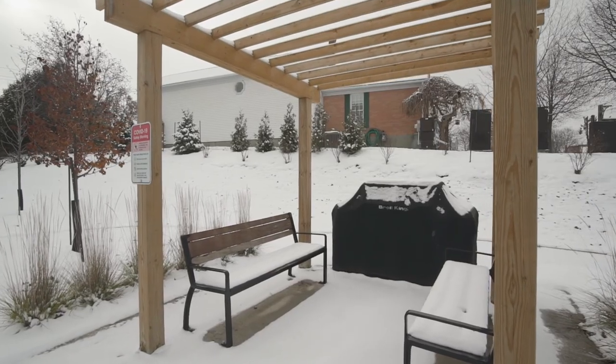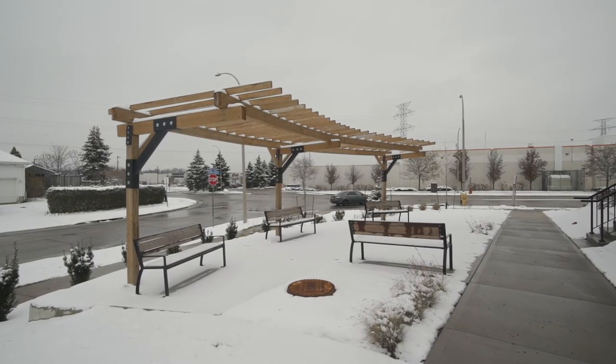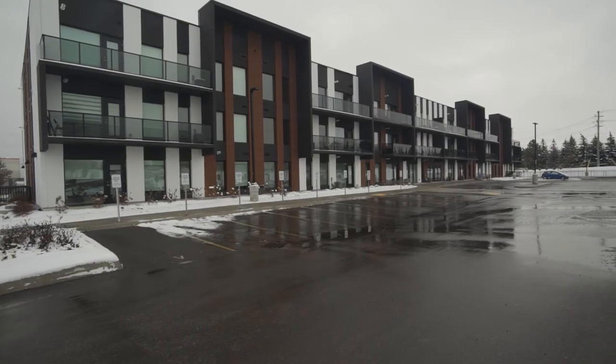For a private showing of this luxury condo, contact the Agent Gordon team, where helping you is their mission.